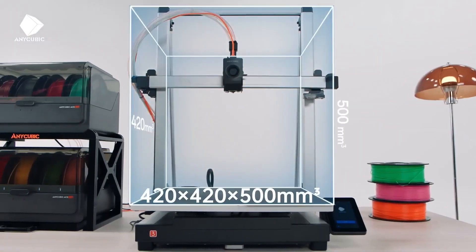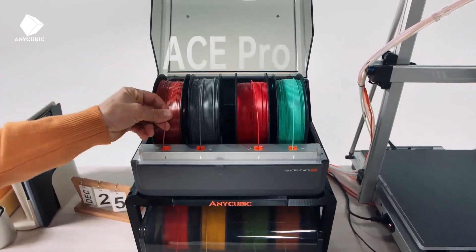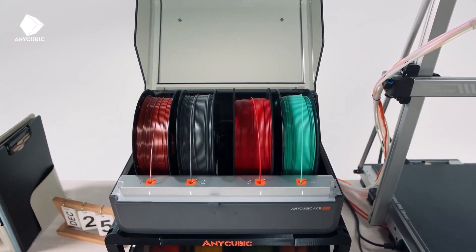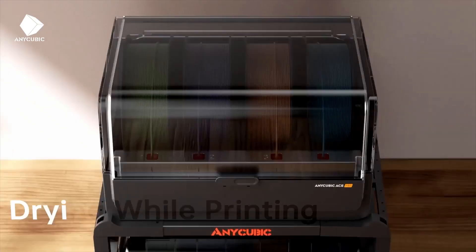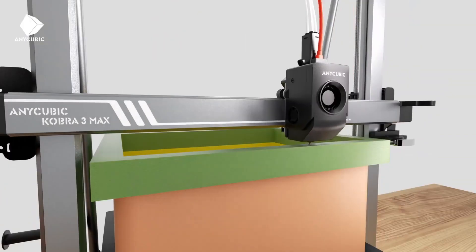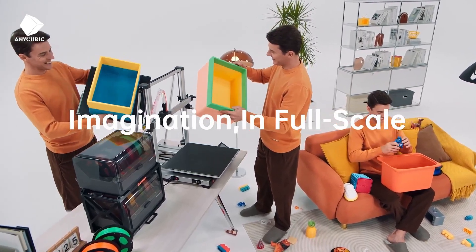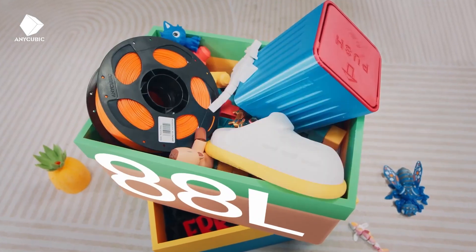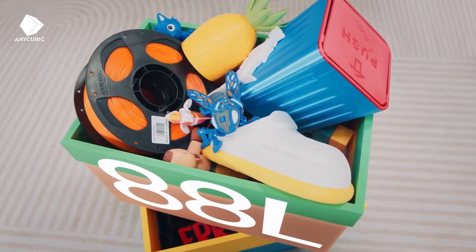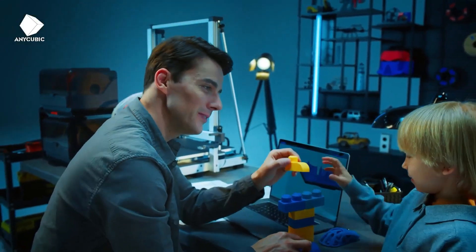Number 3: Anycubic Cobra 3 Combo. The Anycubic Cobra 3 Combo is a versatile FDM printer tailored for hobbyists seeking multicolor printing at an affordable price, retailing around $584.99. With a build volume of 250 x 250 x 260 mm, it supports PLA, PETG, TPU, and ABS, and its multi-filament system allows up to four colors in a single print, rivaling more expensive models.